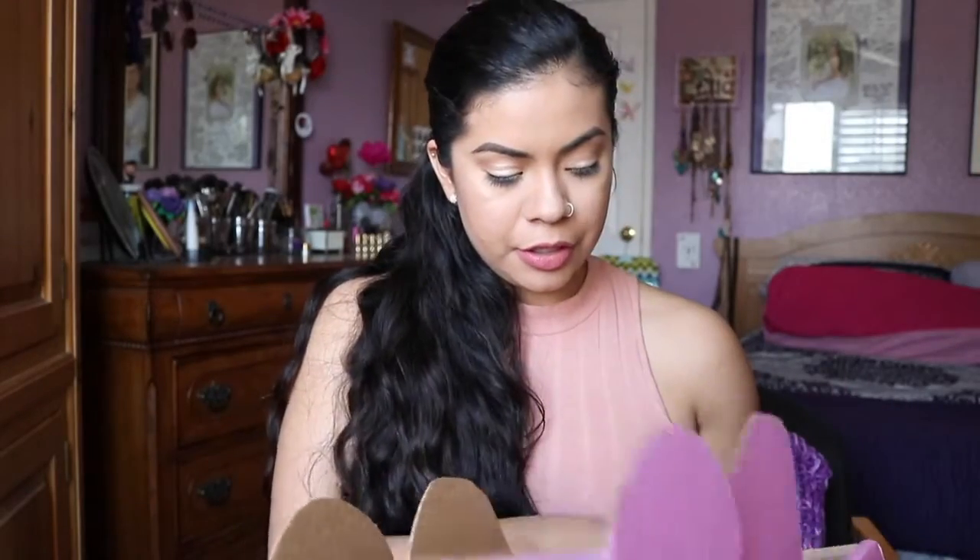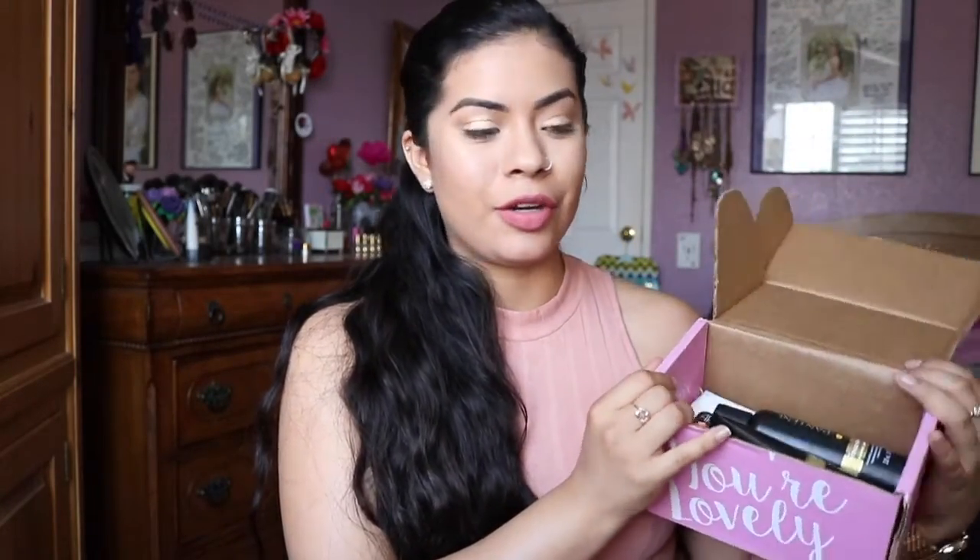Hi guys, it's me Magali, and today I'm going to be doing an unboxing for Influenster — a box that I received from Influenster, I think a month ago already. This is the Blush VoxBox, and basically it's a little kit you need for your wedding or a wedding you're going to this summer. And this is what's inside.